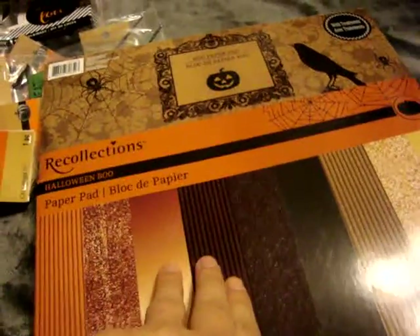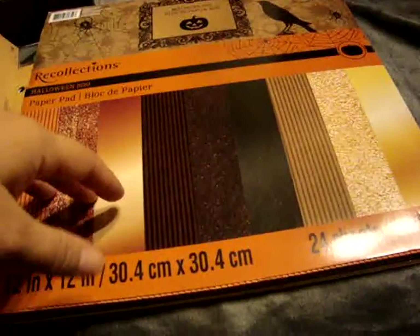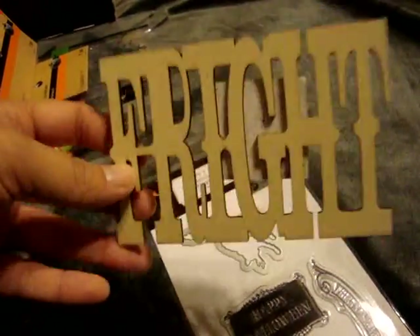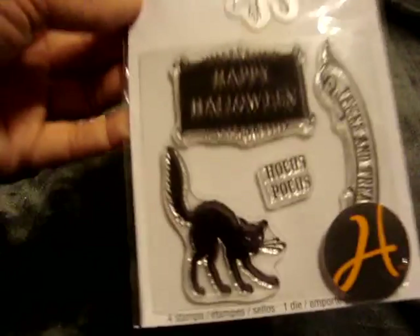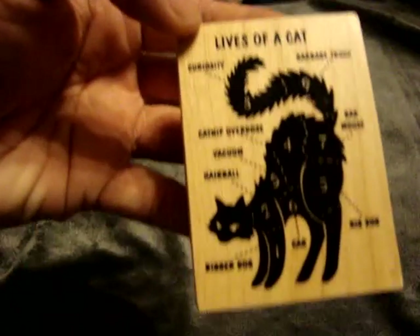I also picked up the Boot paper pad by Recollections - this is the corrugated paper with the glossy paper and the glitter paper, and it was like $4. I found this bright wood piece and this Hampton Arts Stamp and Die Set that comes with a little die that cuts out a little cat. And I found this little Inka Dinkadoo stamp that says Lives of a Cat - I thought that was super cute.